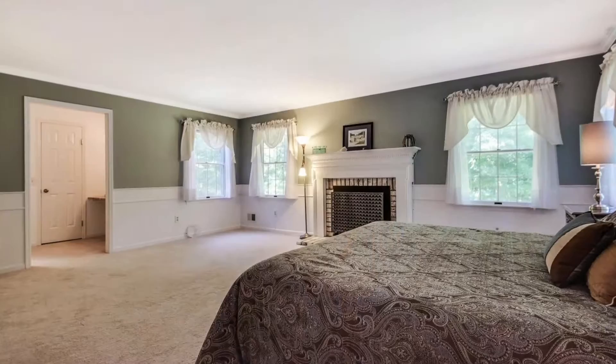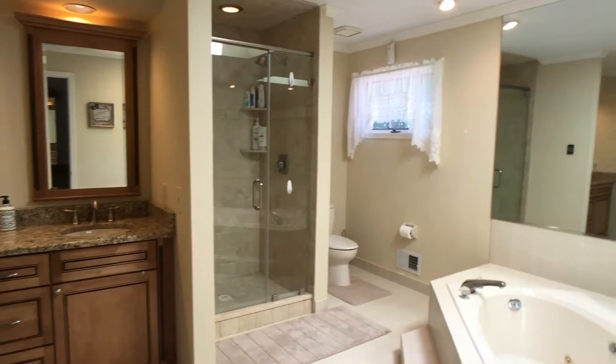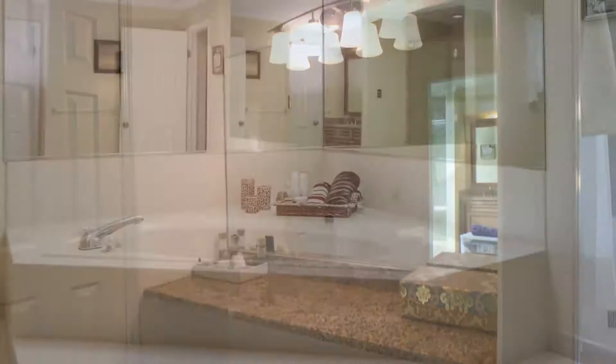The elegant master bedroom has a fireplace, walk-in closet, and private wooded views. The master bath has been remodeled with new vanity, granite countertops, and a new shower. It also features a dressing area and jetted tub.